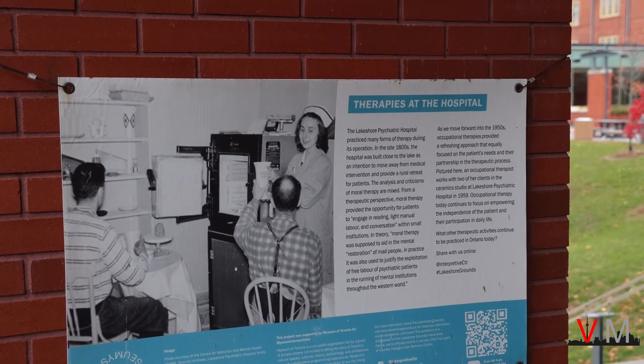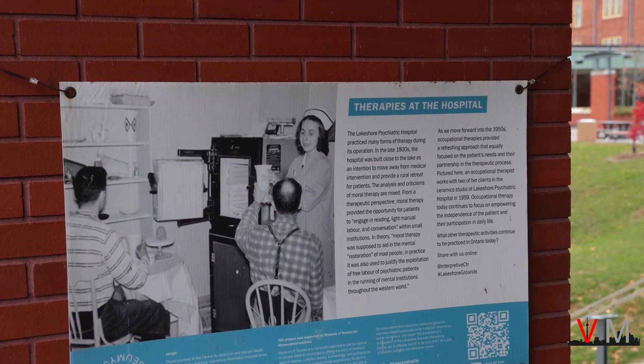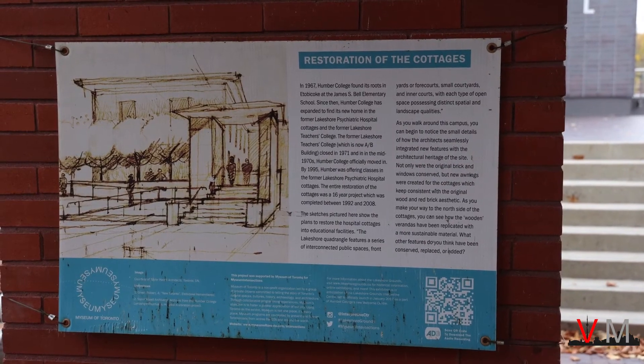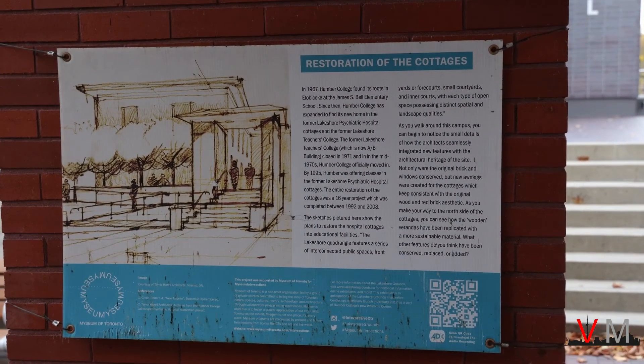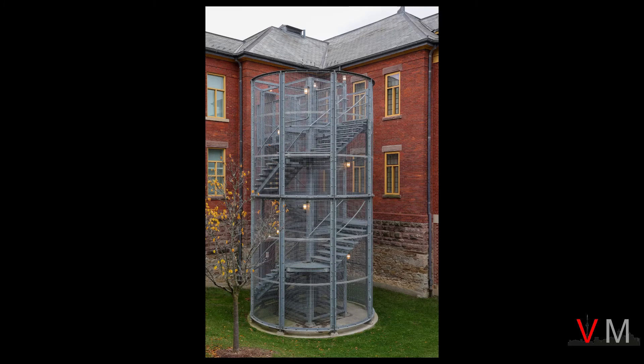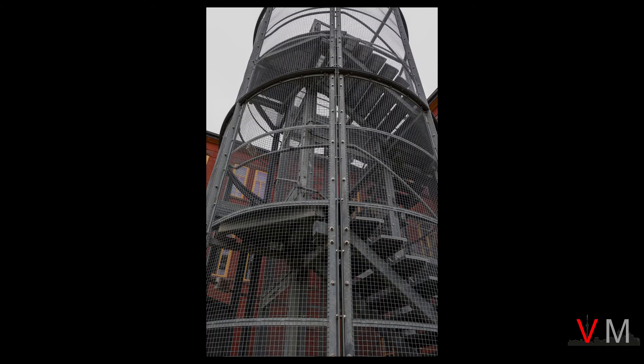What I also love about the college is it does not forget about the past. There are interpretive signs throughout that educate passers-by on the hospital and how patients were medically treated, and also signs about the restoration efforts of the hospital buildings into a college. Part of how they restore the cottages includes massive metal stairs that are used for emergency situations. You will find a lot of these massive metal fire stairs in almost every single heritage building here. These metal cage-like structures are what allows the college to maintain the heritage buildings intact while meeting building and fire code.